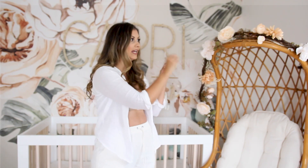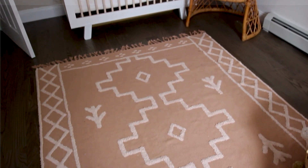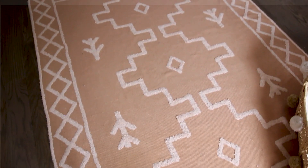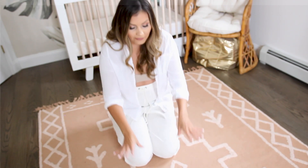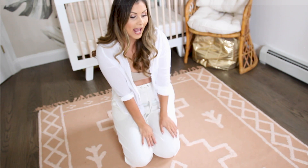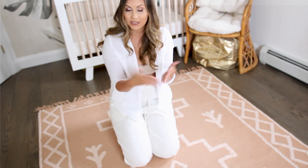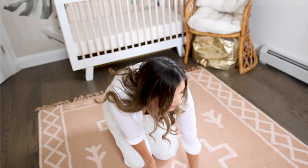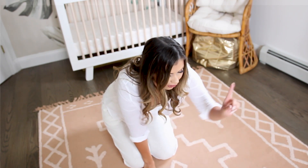Moving down to the floor — this is her rug. I wanted something with a boho feel since I'm mixing boho with modern. I love all the print on it, the fringe details on the ends, and especially the color. I ordered it thinking it was blush, but to my surprise when it arrived it was this gorgeous soft terracotta, which ties in beautifully with the garland and the wallpaper.